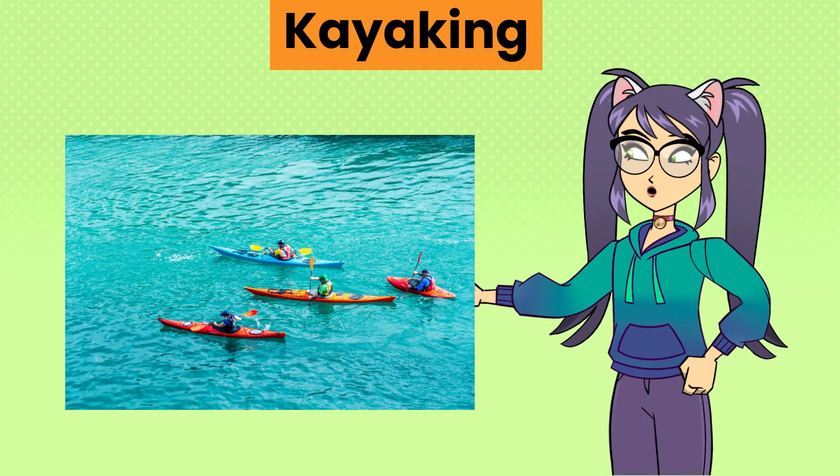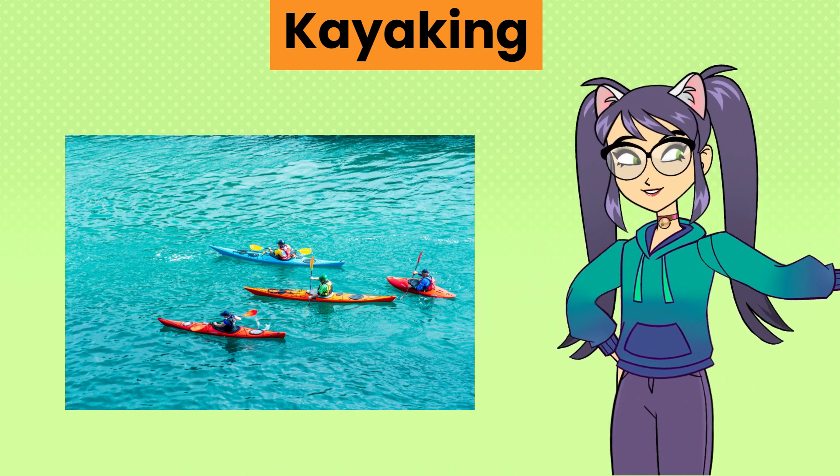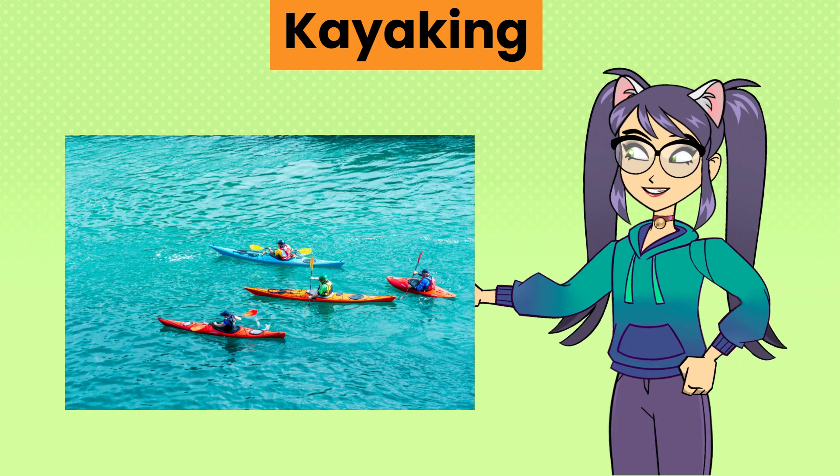Kayaking, a water sport involving paddling a small boat known as a kayak using a double-bladed paddle, often practiced in rivers, lakes and oceans.